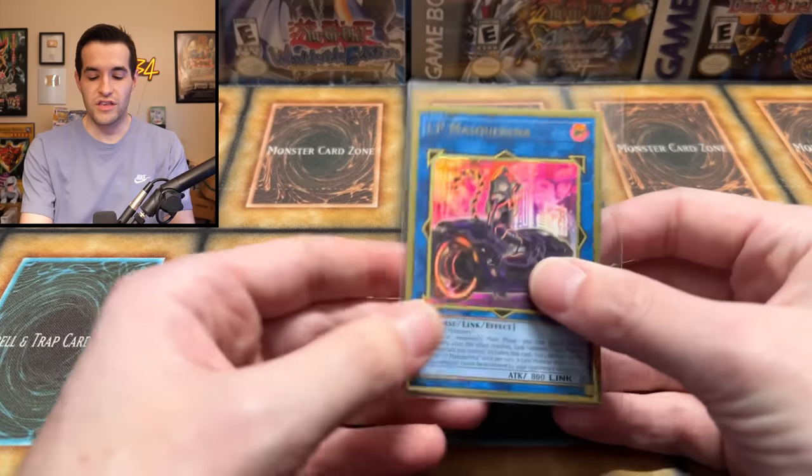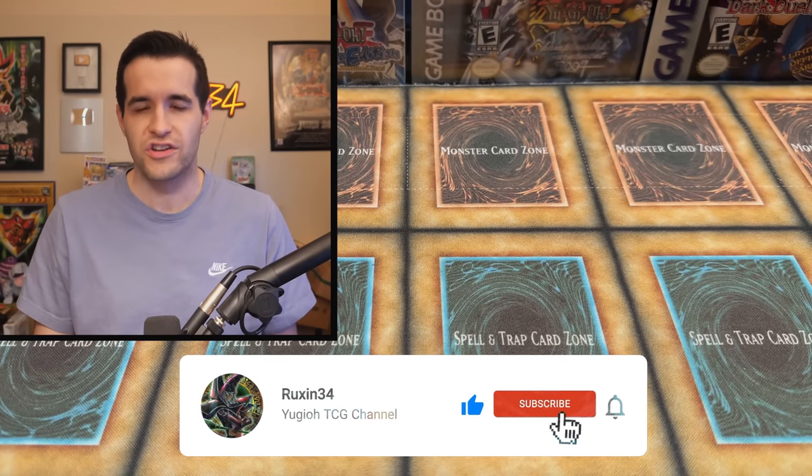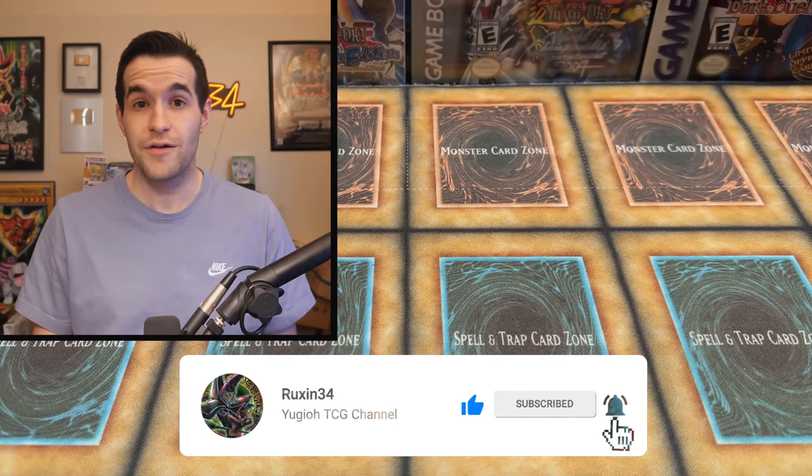But first we have a giveaway. I'll be giving away this gold alternate art IP mascarina. All you have to do is like the video, be subscribed, turn on notifications, and let me know down below your favorite item in this collection.